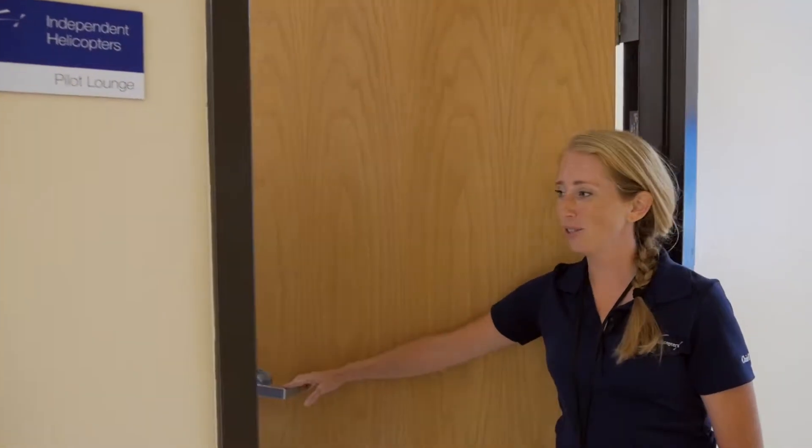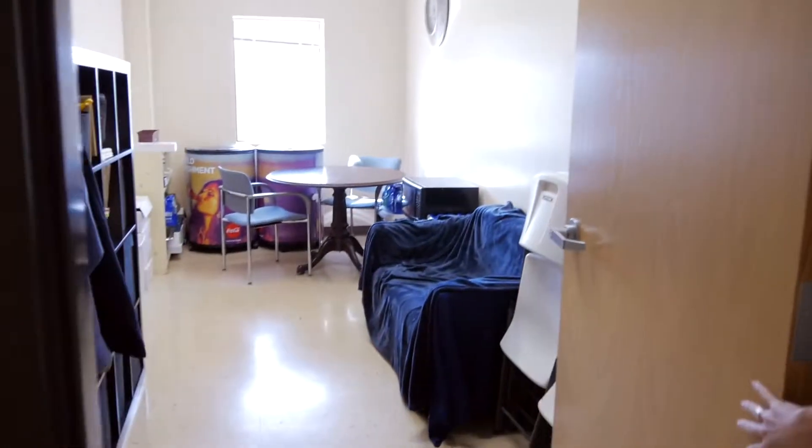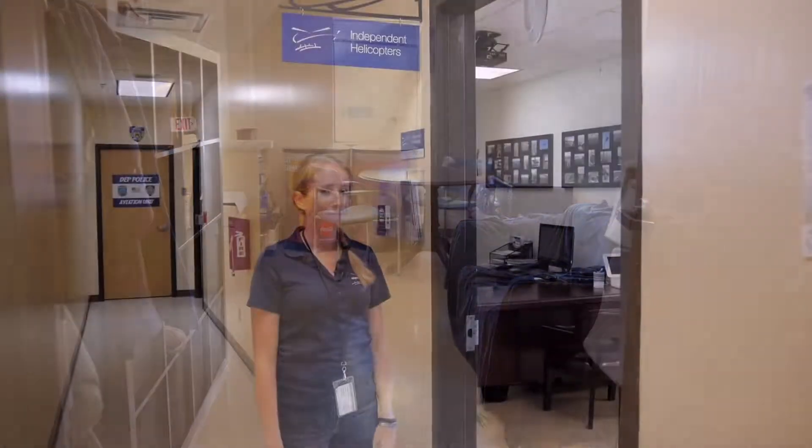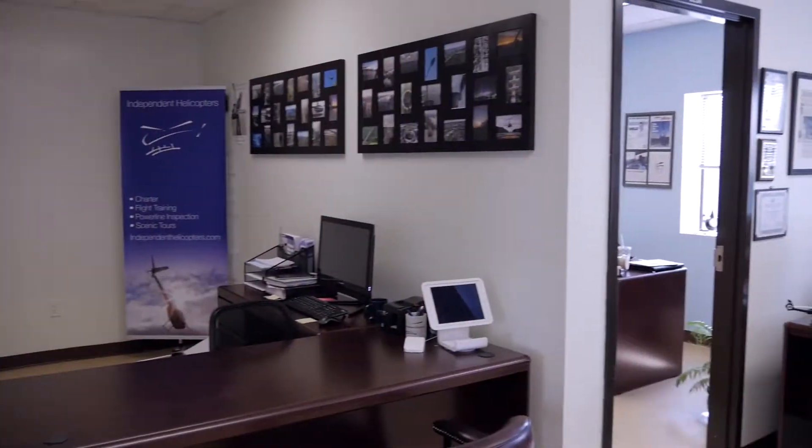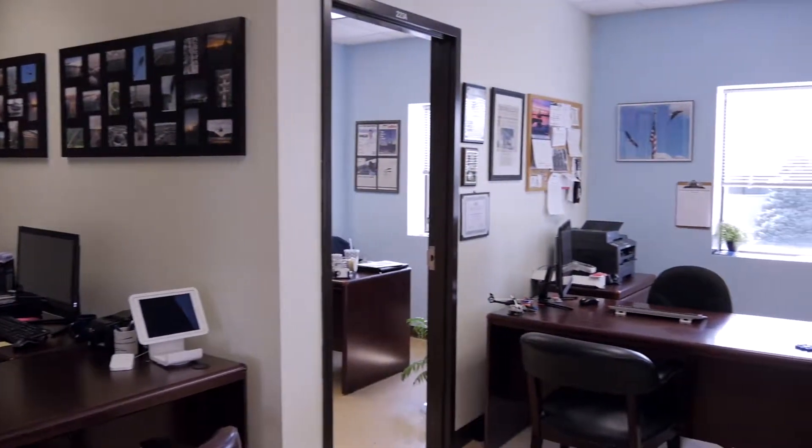And this is our pilot lounge. Come on into our main office — this is where you come to get your keys to go take your helicopter on your flight.